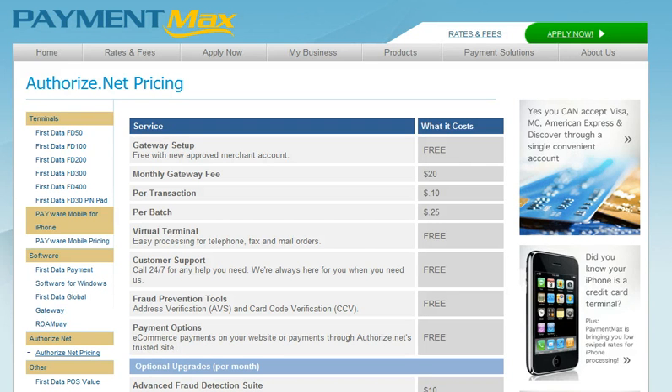When you have identified that Authorize.net is the right payment gateway for your business and when you start shopping around with any merchant service provider, try to go with a provider that it's one application for both the merchant account and the Authorize.net payment gateway. By doing so, you'll save yourself a lot of time — that way you don't have to apply to different places.